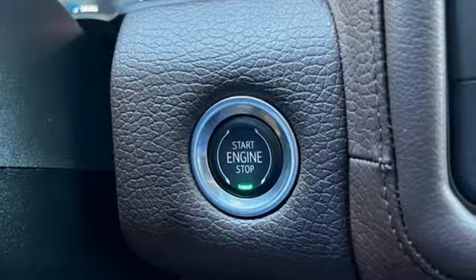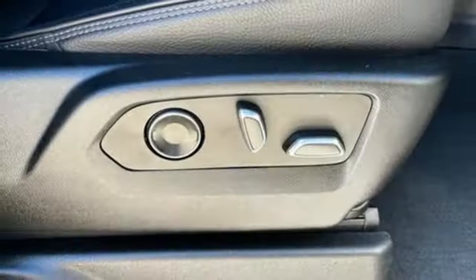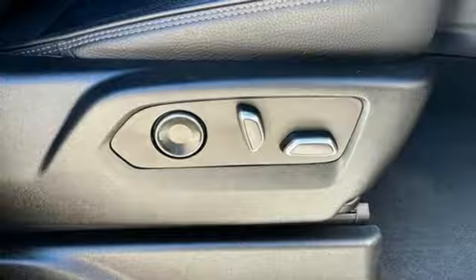Streaming audio. Hands-free liftgate. Four-wheel drive. And heated and ventilated leather bucket seats.